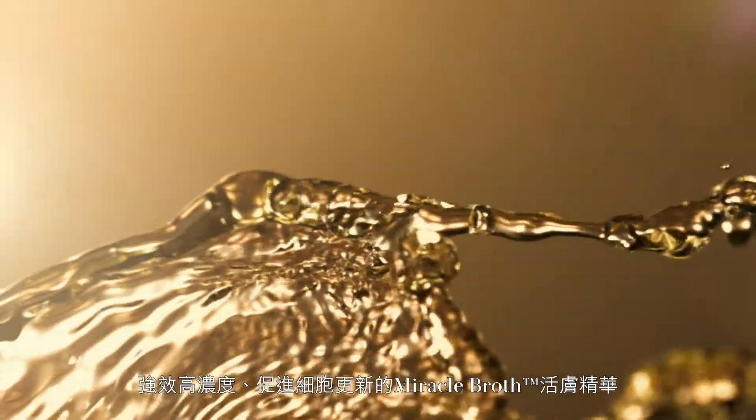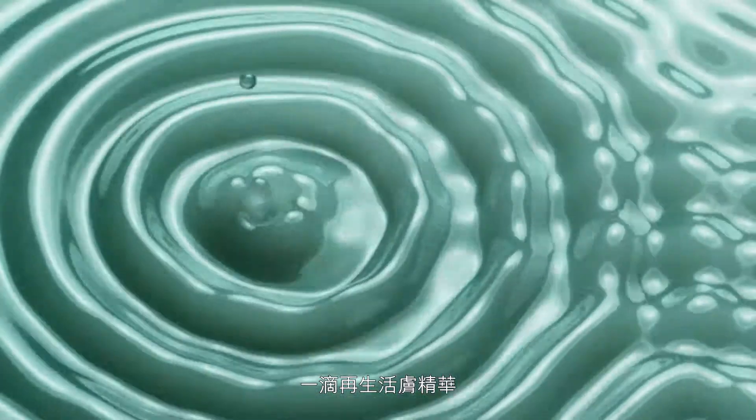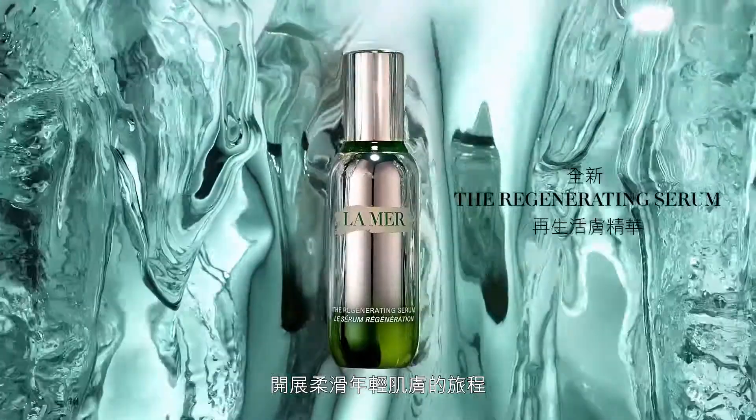A potent dose of cell-renewing miracle broth helps skin appear soothed and renewed. One drop and the journey towards smoother, younger-looking skin begins.